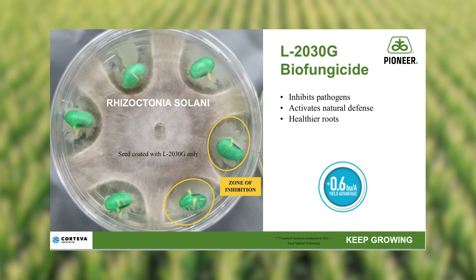Our soybean treatment offering also contains two proprietary biofungicides, which improve plant health, paired with a high-grade polymer for better seed flow and drop accuracy.